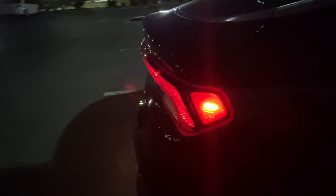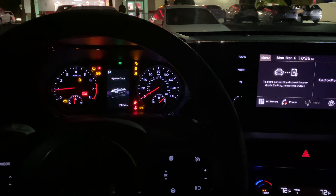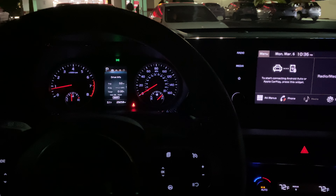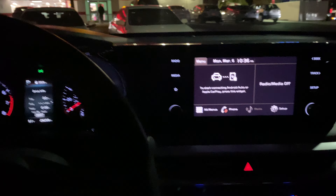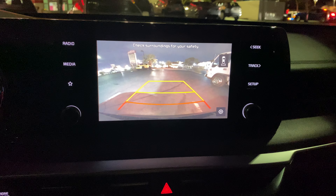It's the base model, but it still got blind spot monitors and rear cross traffic. Got the interior cloth seats, no roof, no power seat either — manual seat, push button to start right here. That's your startup backup camera, pretty good.